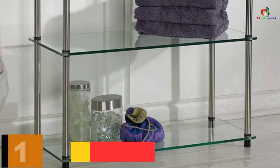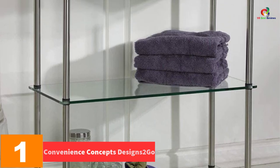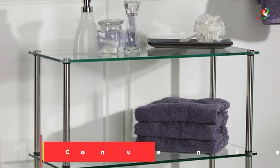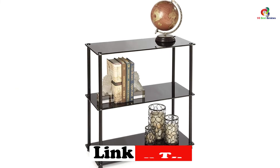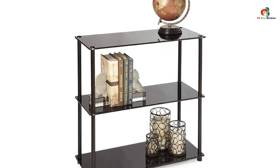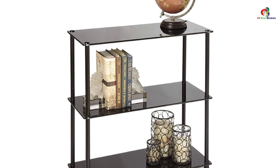And finally at number 1, we have the Convenience Concepts Designs 2 Go. Showcase your things by using a bookshelf that has been designed in a unique manner. You don't have to let your room become crowded without a plan of arranging it to look pretty. With this kind of product, you will look organized at all times. Go ahead and be smart. You can also just create a round sofa table with ease. These are the kind of products that you need.